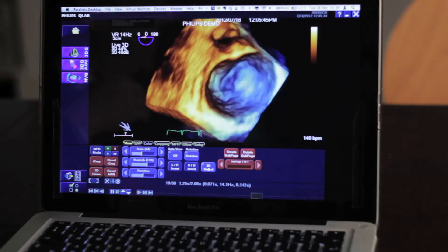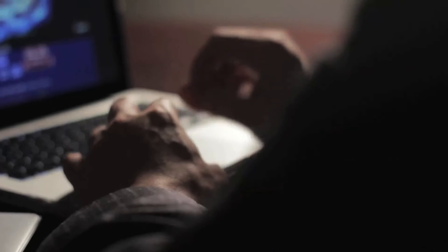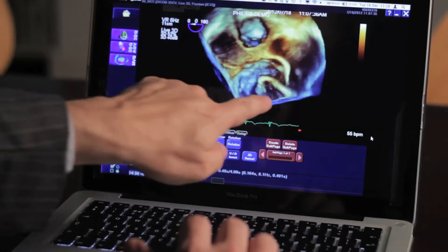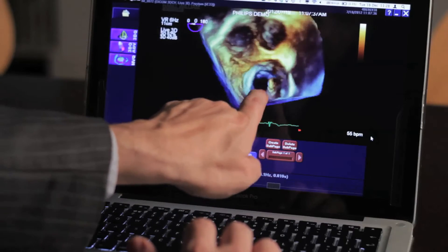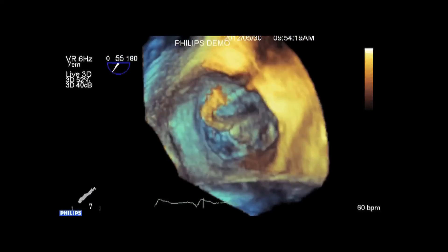This echocardiogram can be 3D or 4D, which means that we have live images of the heart over time. The catheters, which are forwarded to the heart by the interventional colleague, are being viewed live on the screen. My interventional colleague knows exactly where the catheters are and how the valve is being approached by the catheters.